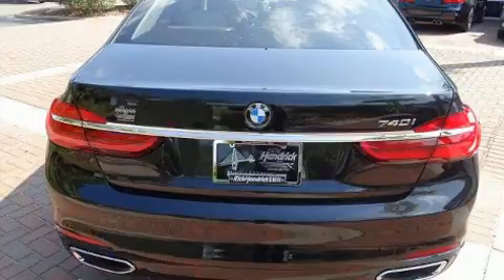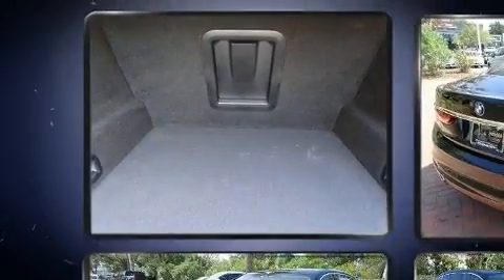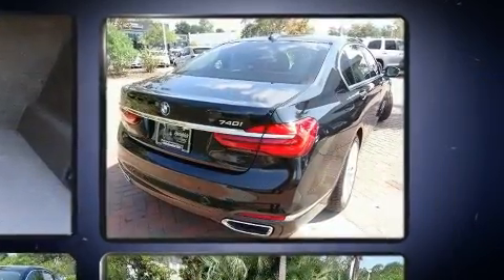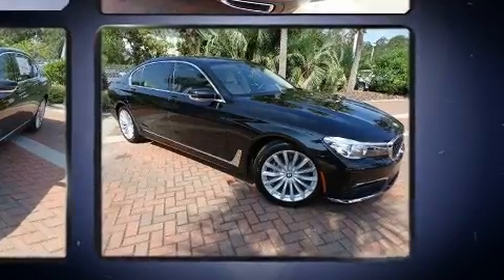A wealth of standard features mean that you no longer have to sacrifice — like leather upholstery, power trunk closing assist, power moonroof, and more.